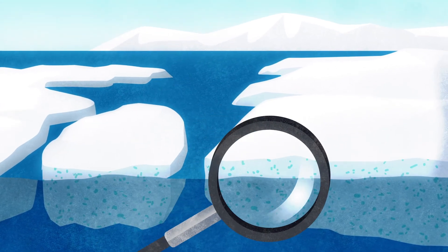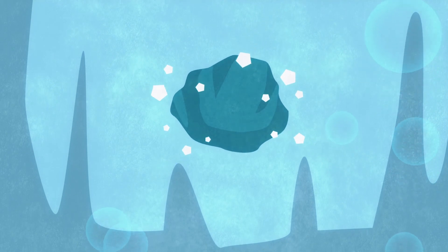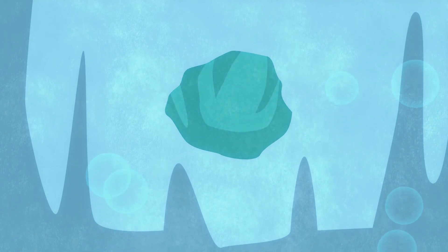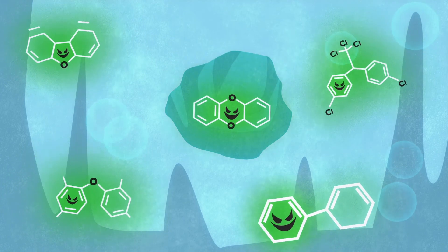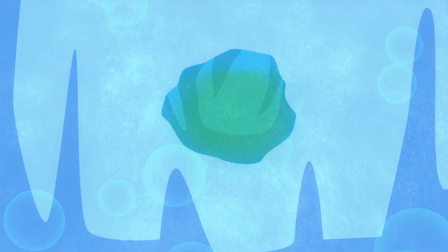During normal sea ice growth in the winter, salt from the surrounding seawater becomes entrapped in microscopic brine pockets within the forming ice. POPs in the seawater may also become trapped in the ice. Further cooling concentrates the brine, resulting in the enrichment of chemical contaminants.